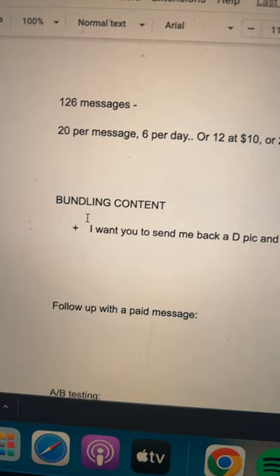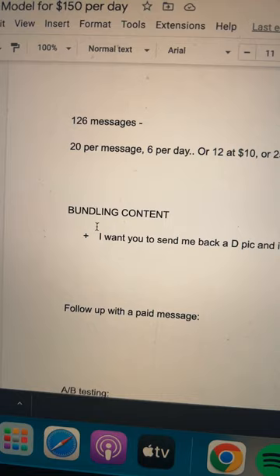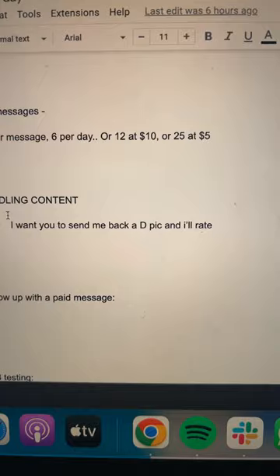The way we get the messages bought is we bundle that content. So we say, hey, you can normally get these for $20 each, but today I'm going to give you all five for $20, and I want you to send me a picture back of your cock and I'll rate it out of 10. And then to drive the signups, to drive people there, you need to mass create TikToks, tease people a little, drive them to your Instagram and you'll find people sign up.